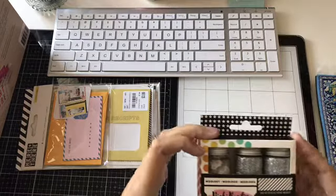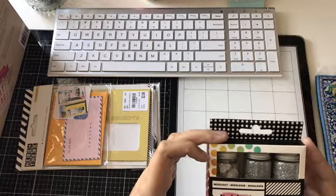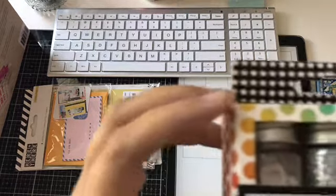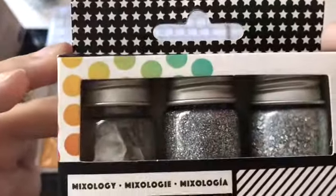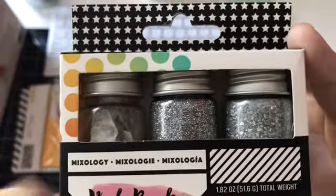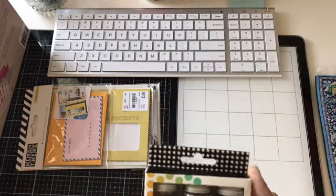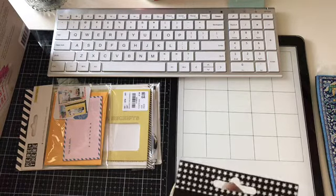The first thing I picked up were these Vicky Booten Mixology Glitter Set. It comes with some pretty neat glitters. I thought this one was pretty cool — I like the silver in it and I could use it for a lot of things. So I thought that was a cool pick up. That was $3.99.